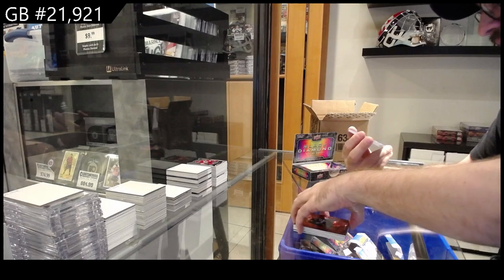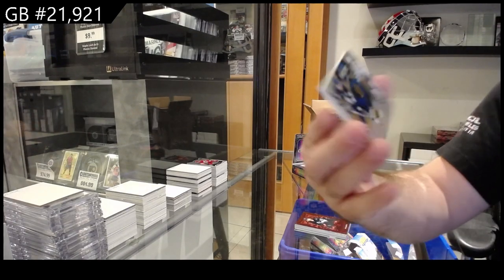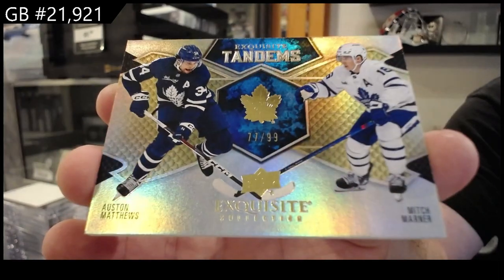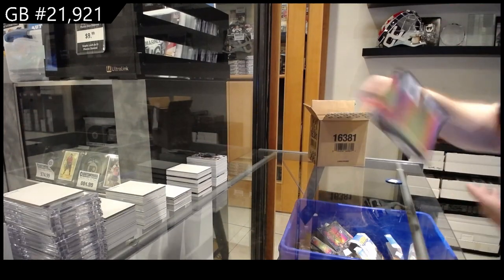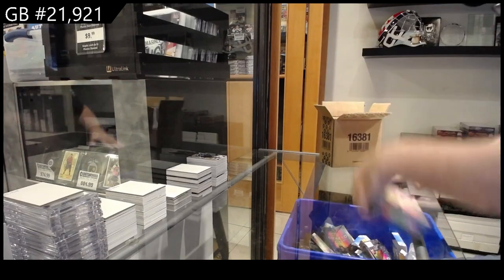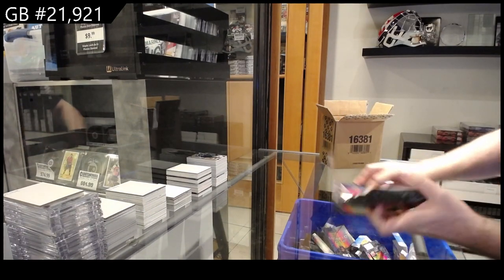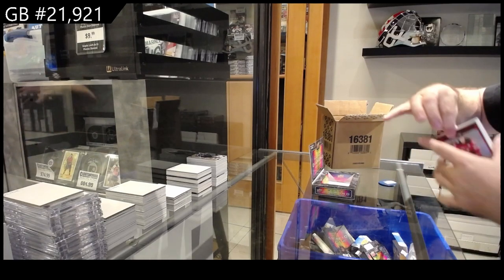We've got number 2 Tandems Gold — Matthews and Marner. I actually really like these tandems, they did a good job on those. Two diamonds — pretty damn nice. Leo team logos and Askarov. That's one thing I love about this year's Black Diamond — you see almost all the big rookies in the case. Matthew Nice, we saw him earlier.